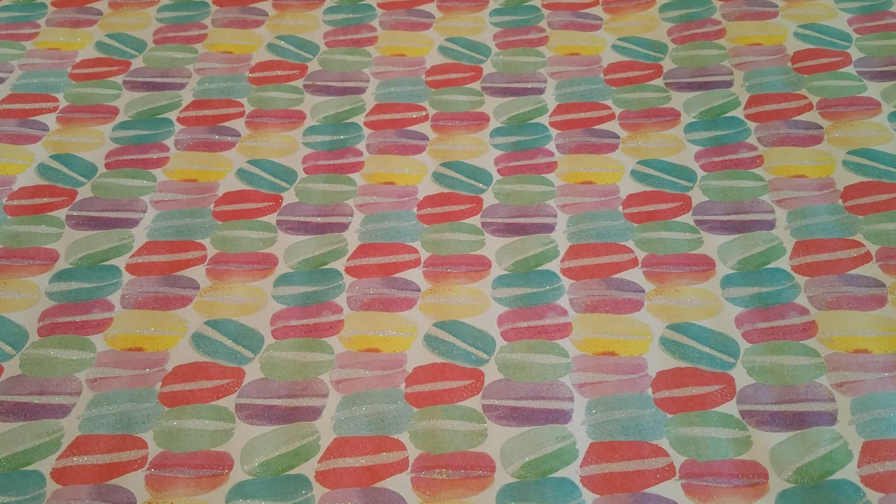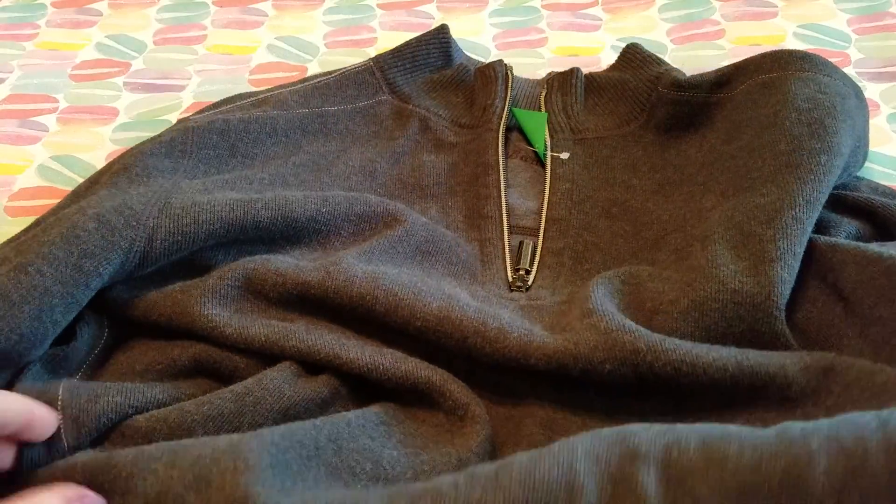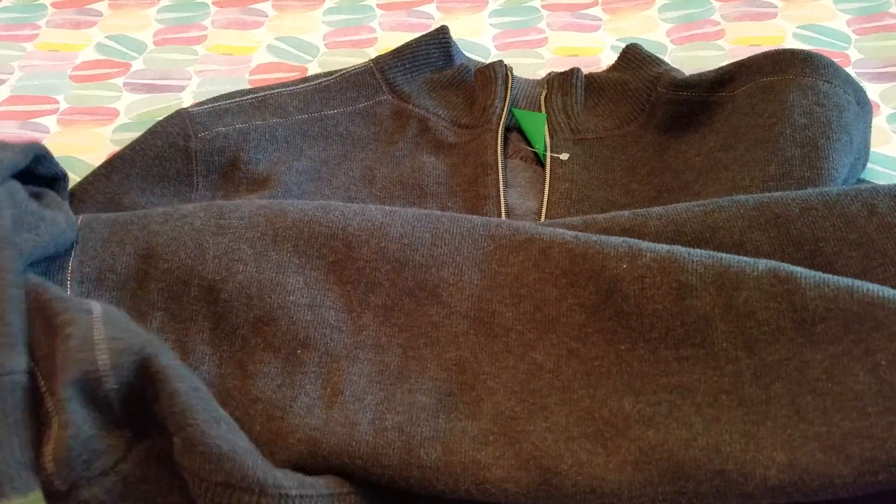Hey guys, I am back this time to share with you a very small thrift haul that I recently did. The first item that I picked up is this Tommy Bahama sweater, which I thought was really nice. It's in great shape and this was only a dollar fifty, so I picked that up for my husband.